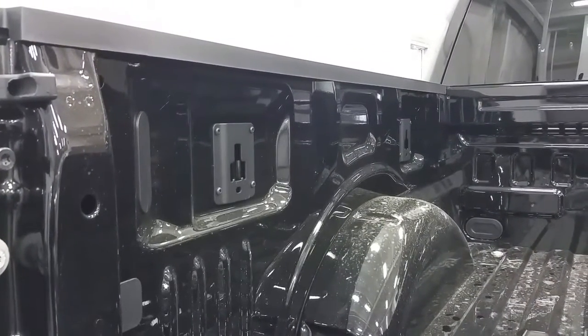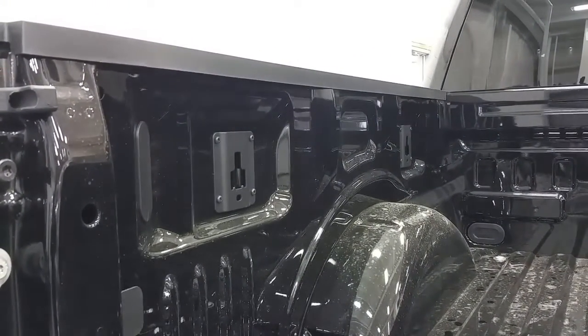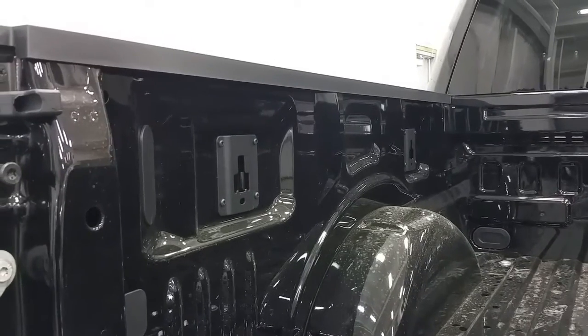In the box, we have 4 stationary tie-downs as well as a box sync management system, which gives us an application of 8 total tie-downs.